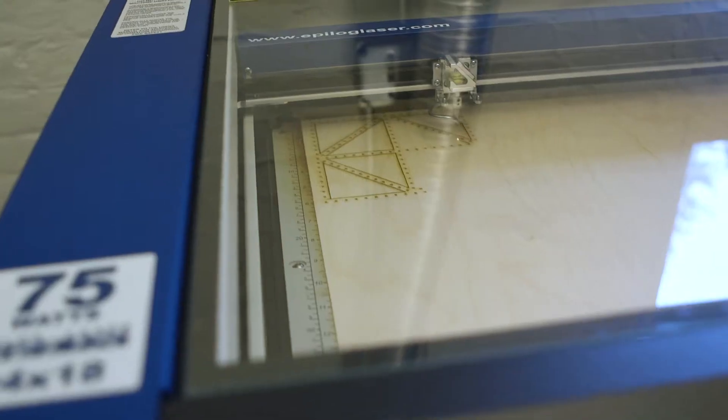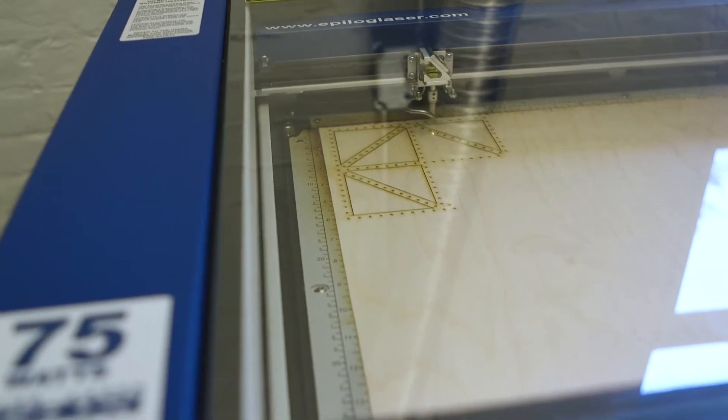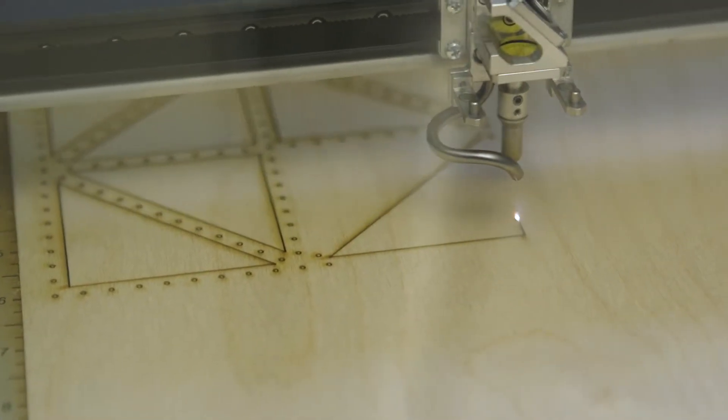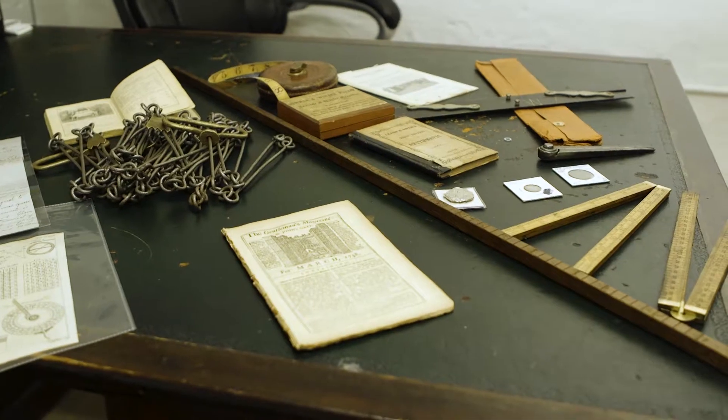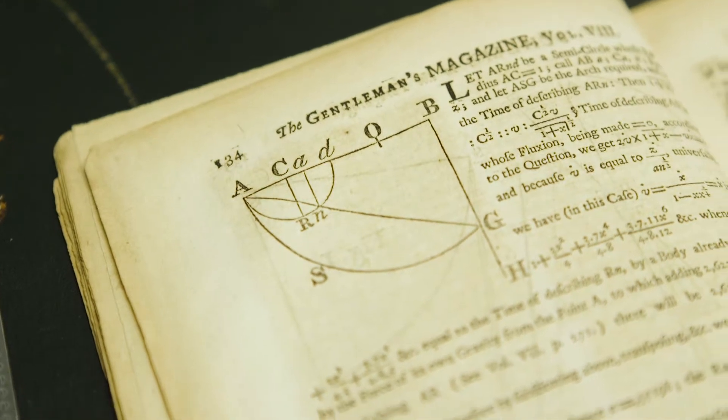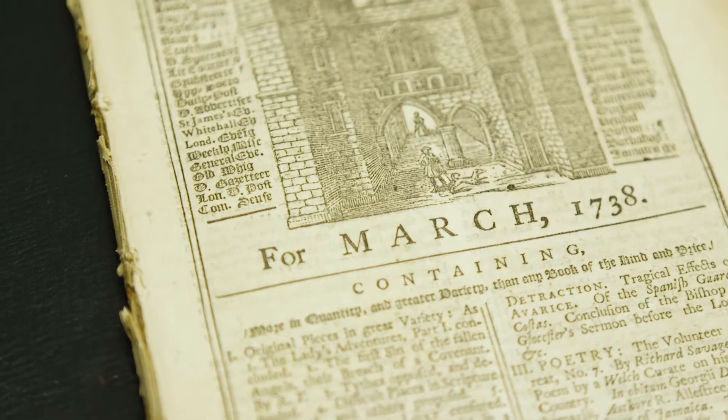At Math Happens headquarters, we use tools like laser cutters, design software, and math modeling programs to create interactive materials and activities that match the math concepts. We also collect historical artifacts which demonstrate how mathematical principles were developed and used years ago.